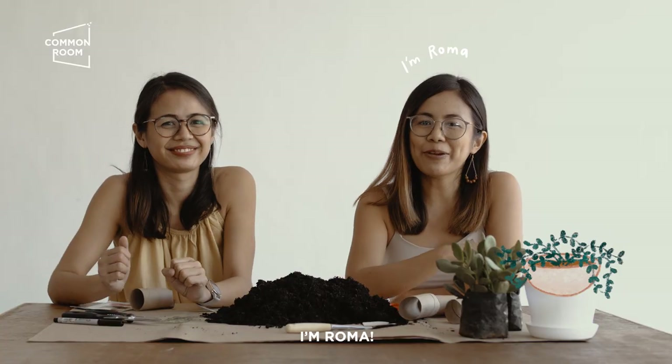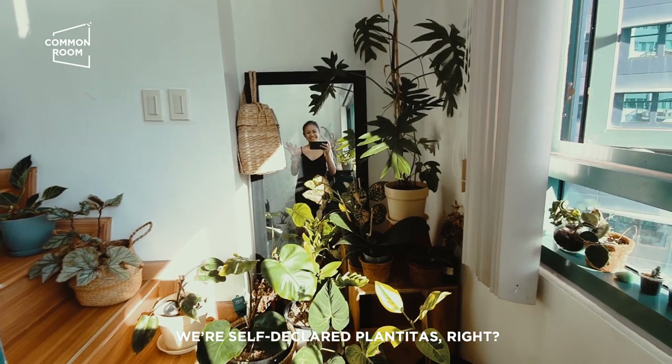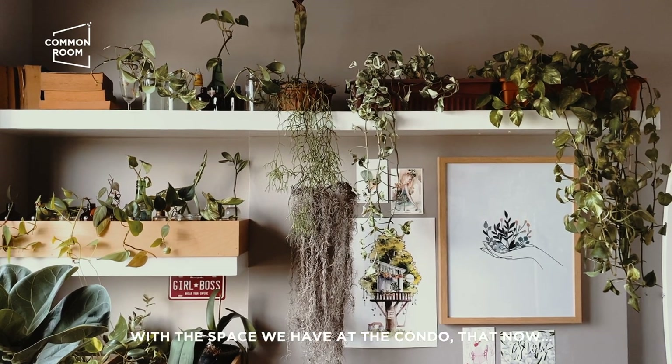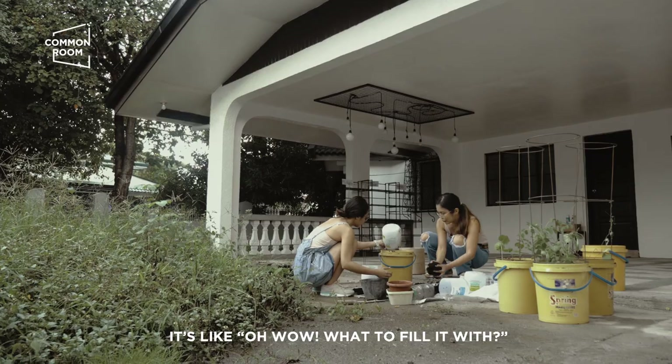Hi guys! I'm Raman of Common Room. And today, we're self-declared plantitas, right? We're so used to just making do with the space we have at the condo. Now, we have a space like, wow!